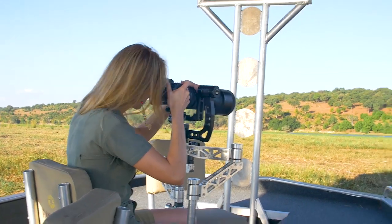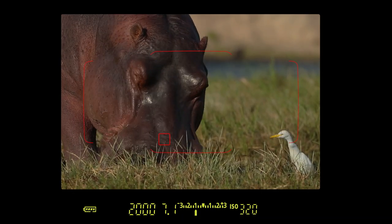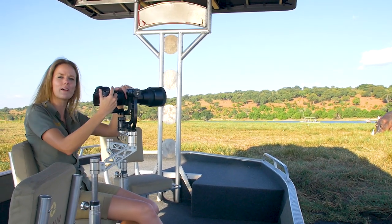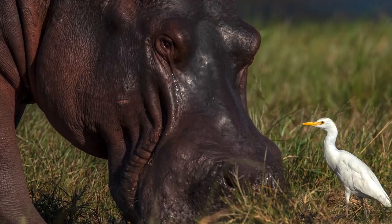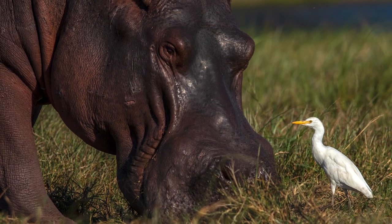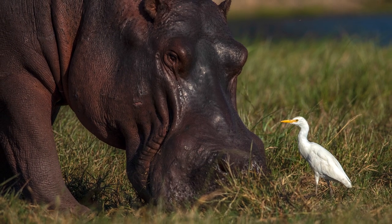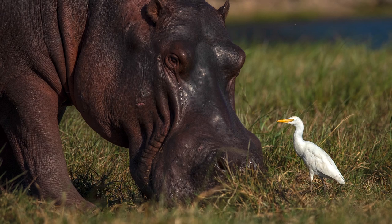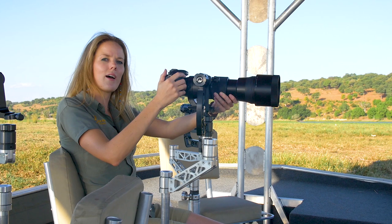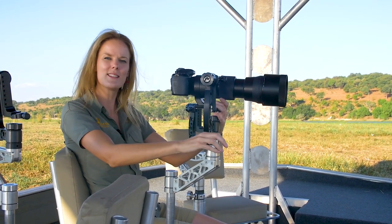I'm going to try minus one. It's always nice if the egret is actually facing the hippo, almost like the two are looking at each other. No more highlight alerts for our egret, but our hippo has turned out very, very dark. Given that the hippo is a much bigger subject in our photograph, I would focus on the hippo — I think it's a prettier photograph — and just deal with the highlight alerts of the egret. In post-production, we can fix it a little bit.